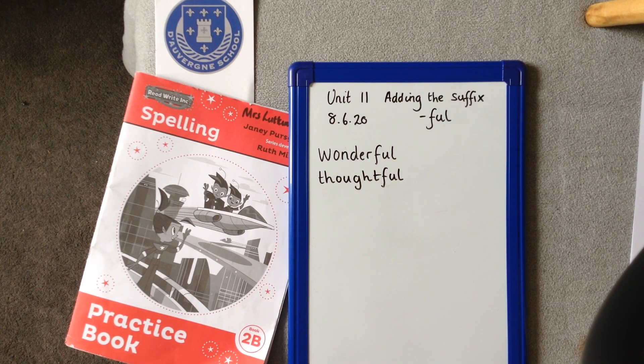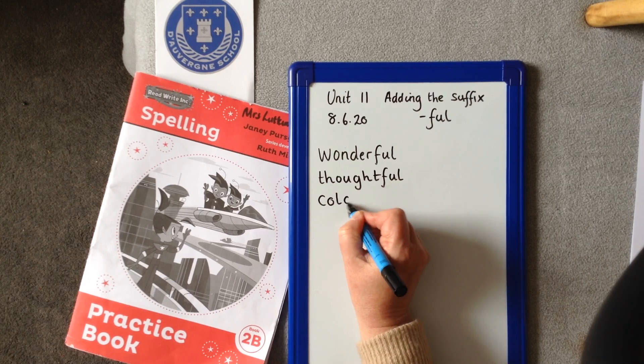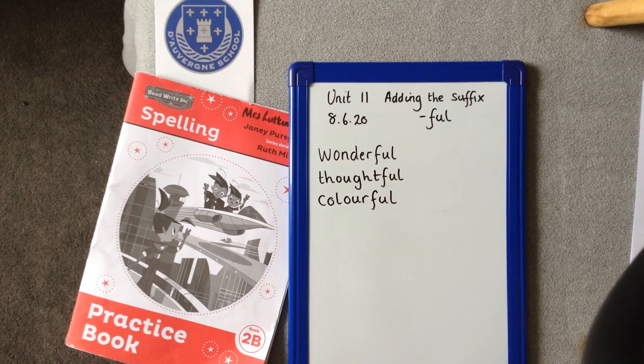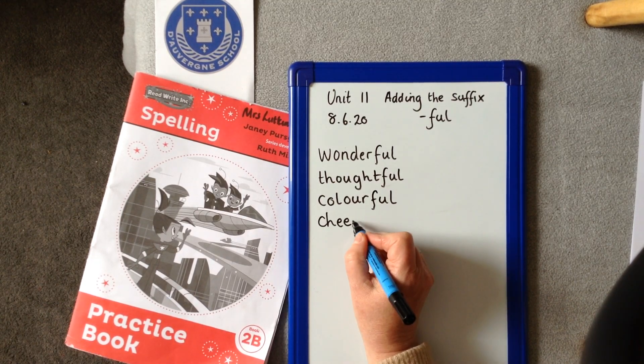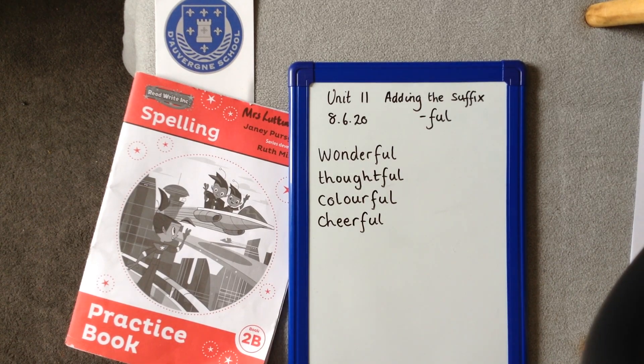Next one: COLOURFUL. C-O-L-O-U-R-F-U-L. Colourful. Next one: CHEERFUL. C-H-E-E-R-F-U-L. Cheerful.